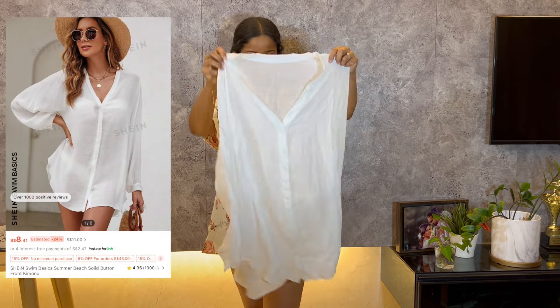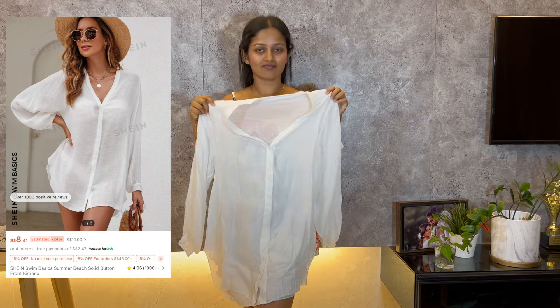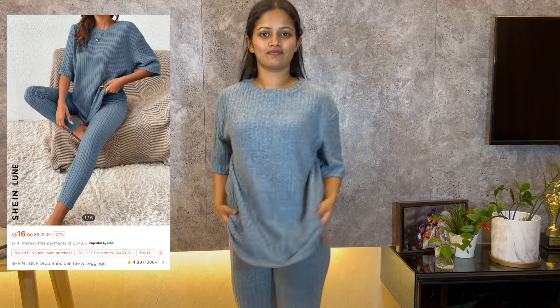This is a beach cover-up and it's pretty good for the price — lightweight, easy to throw on, and perfect for beach days. I really like how it looks and feels. Next up I have this drop shoulder t-shirt and legging set; it fits nicely but the material feels like wool, so I'll be able to wear it in cold weather.